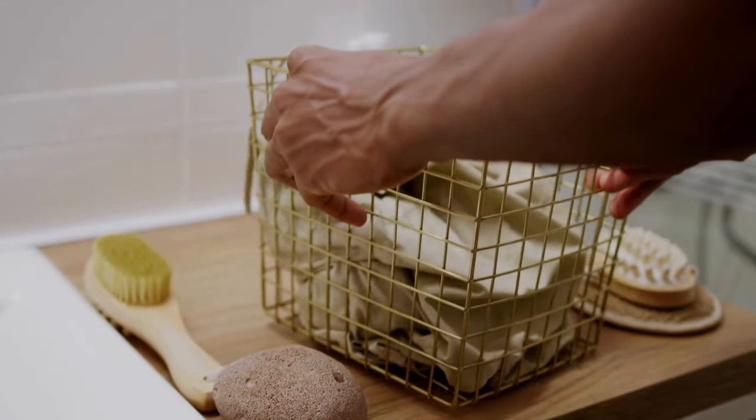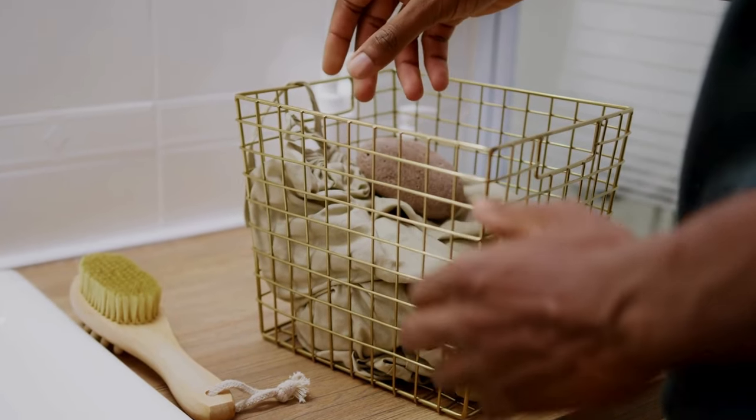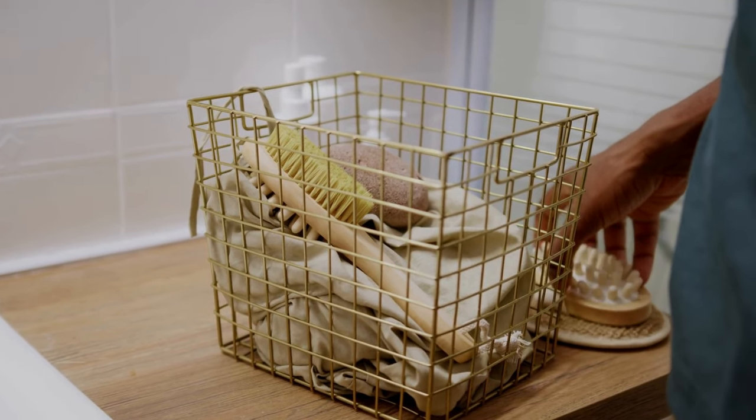We all know how quickly bathroom products can pile up. From expired makeup and half-used lotions to an array of shampoos, the clutter can become overwhelming. This mess not only makes it hard to find what you need, but also adds unnecessary stress to your daily routine.